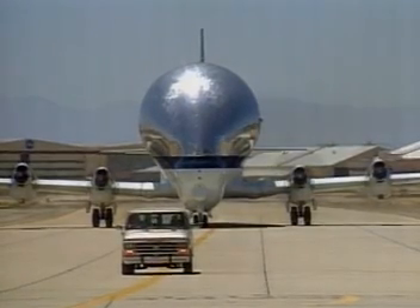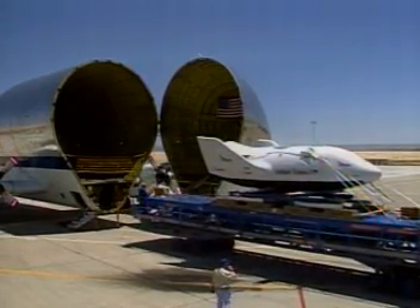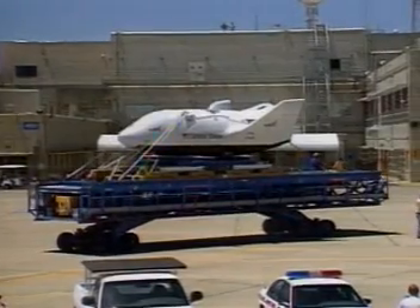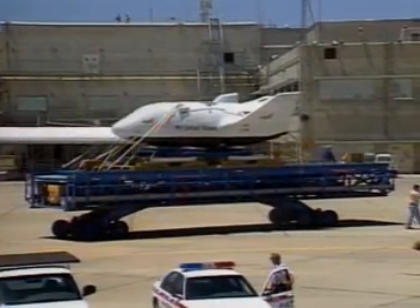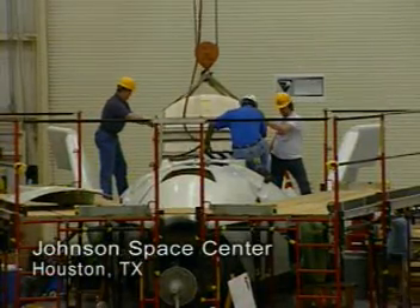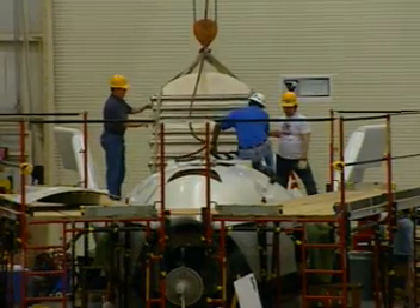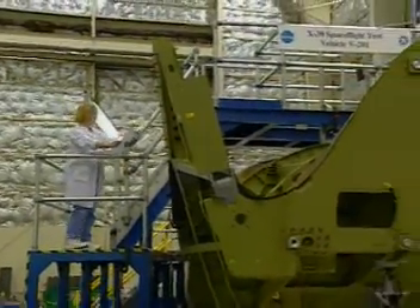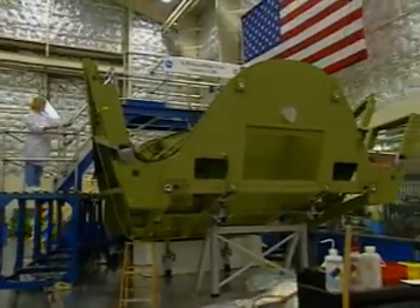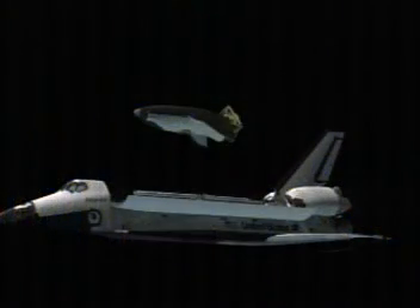Meanwhile, in California, a new X-38 test vehicle has arrived and is being readied for its first flight. While Earth-bound tests continue in Houston, engineers prepare for the next step — an X-38 that will soon fly in space. At the Johnson Space Center, an X-38 hangar bustles with activity as NASA engineers construct several vehicles. Unlike the test craft in California, this version is being built to withstand the rigors of space flight. It will soon be carried to orbit on the space shuttle and released to fly home alone, the ultimate test for a space lifeboat.